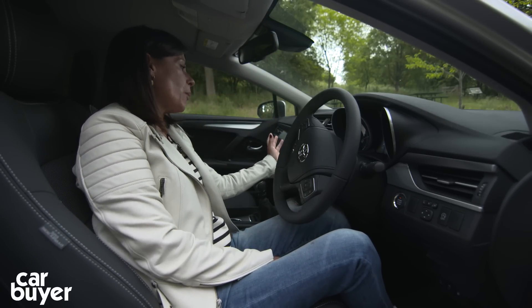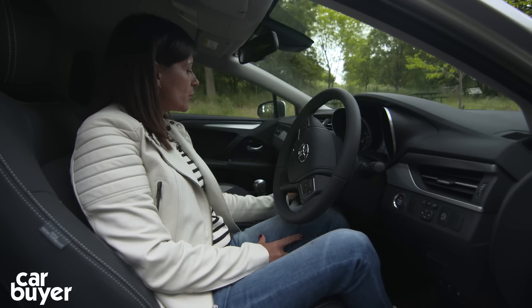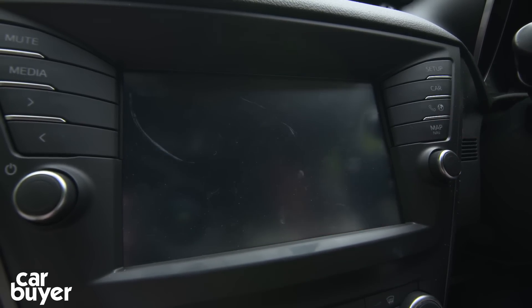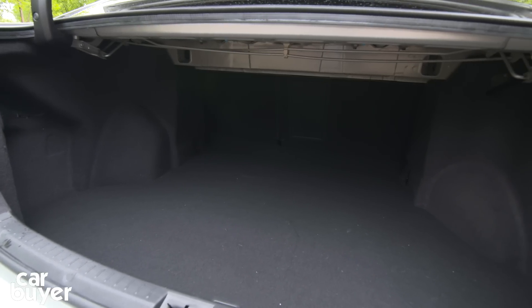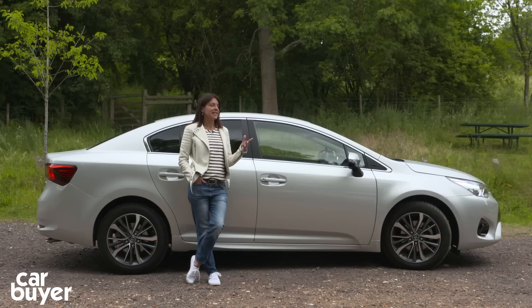There are a few things that let the Avensis down. Despite the fact that this central touchscreen control panel is intuitive and easy to use, it does a couple of really irritating things — for example, when you want to alter the air conditioning, it pops up on the main screen, overriding things like the sat-nav, which is really annoying if you're relying on it. The front door bins are quite small, as are those in the back, and the boot isn't as big as a VW Passat's and is also an awkward shape inside.